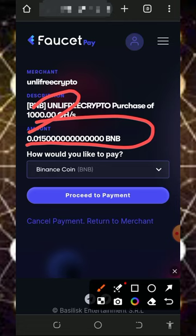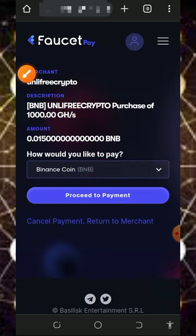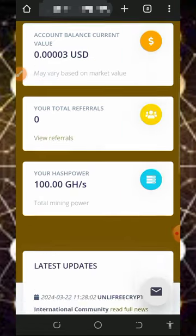If you want to buy up to 1,099 hash power, you will pay 0.015 BNB to the platform. Tap the deposit button and it will take you automatically to FaucetPay to make the payment. You'll see a request to pay 0.015 BNB to receive 1,000 mining hash power. Select the cryptocurrency for payment, tap Proceed to Payment, and the amount will be deducted from your FaucetPay account and 1,000 mining hash power will be added to your balance.